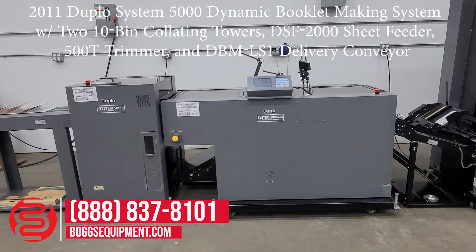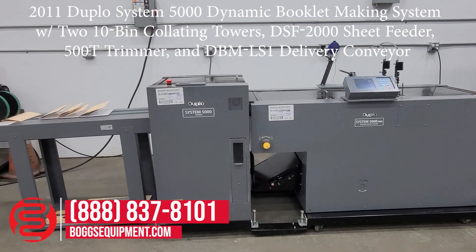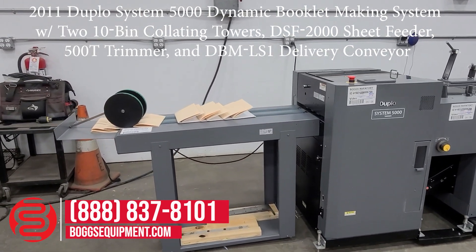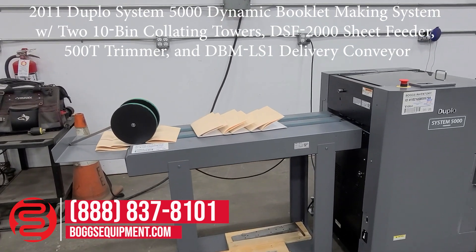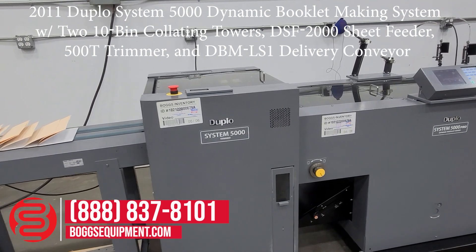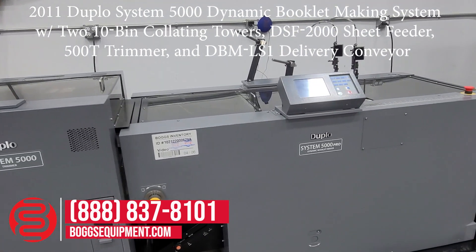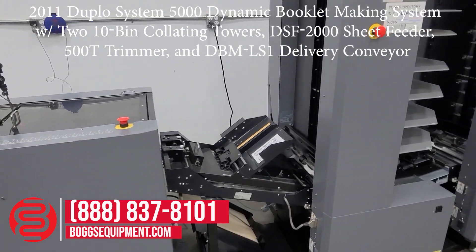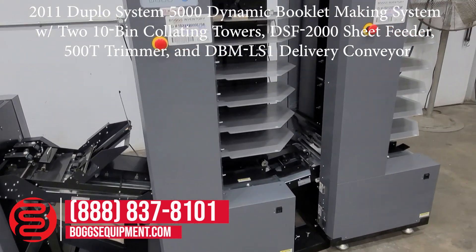Here we are — the Dupli System 5000 Pro booklet making system, mobile delivery conveyor, System 5000 trimmer, stitch and fold units, and two 1060 collating towers.